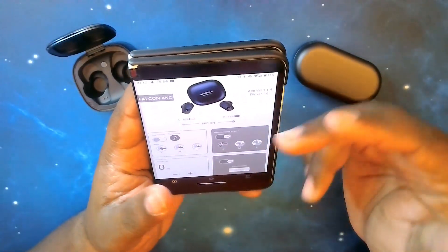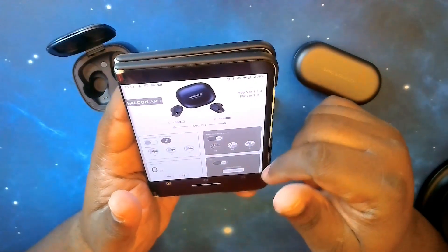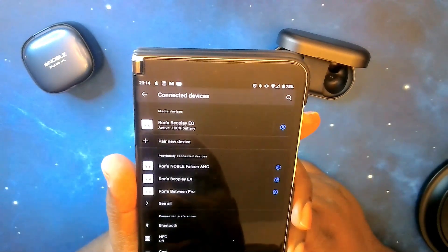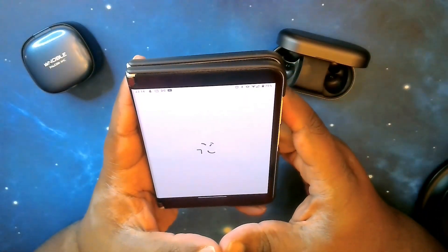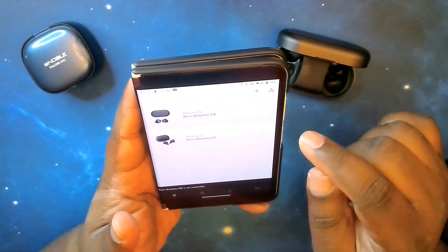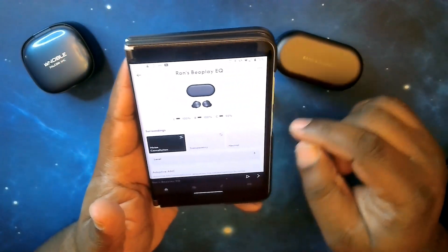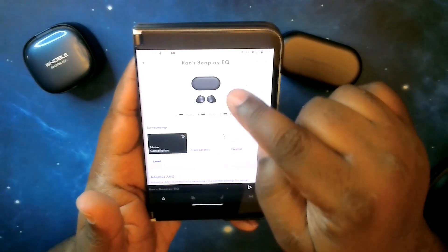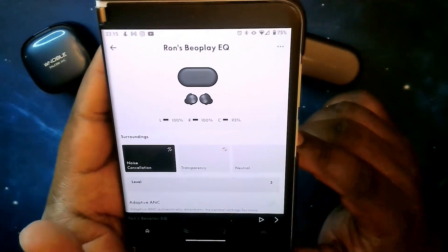Now we're swapping to the Beoplay EQs — they're already paired up. Let's dive into the Bang & Olufsen app. The Beoplay EQs are connected. Notice when I close the case, it gives me the battery strength. You've got the name of your device, a picture of the case and earbuds, and battery levels for all three — left earbud, right earbud, and case.